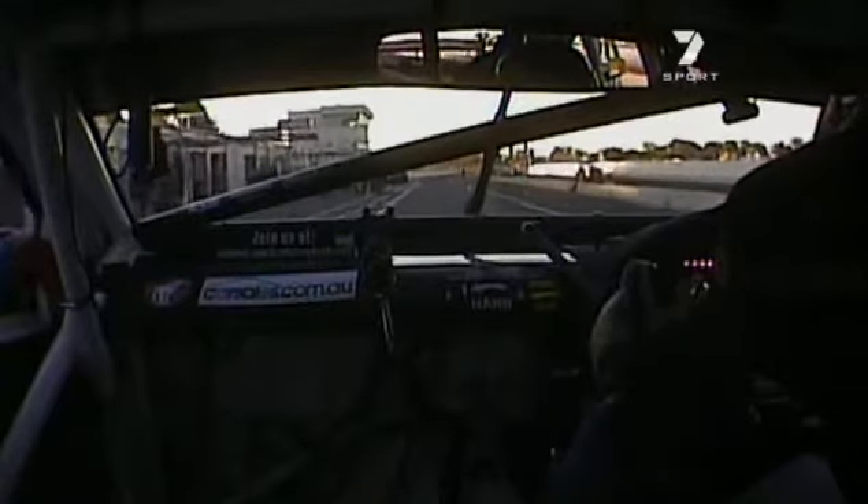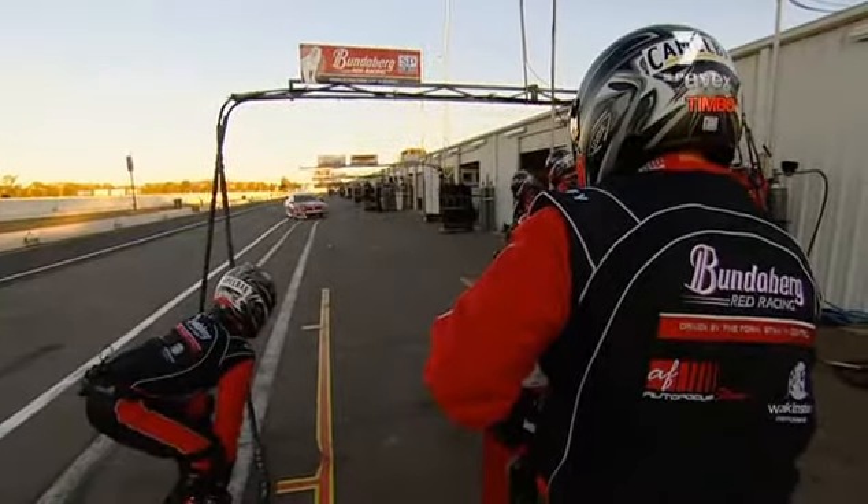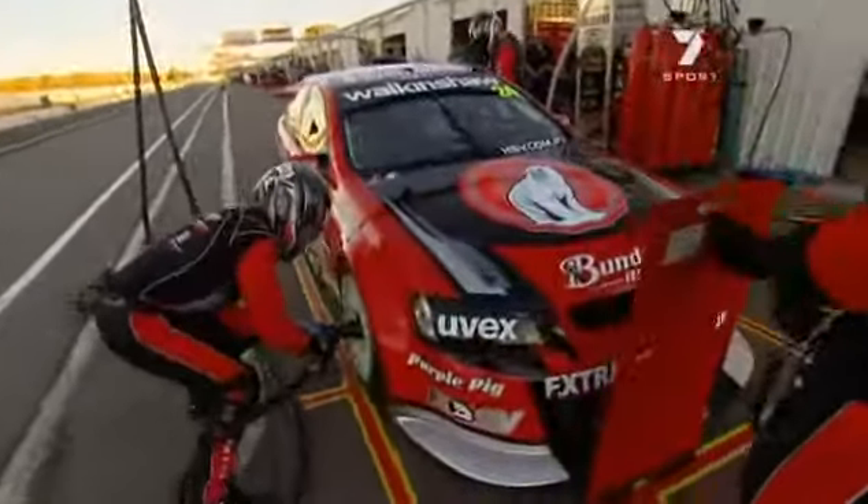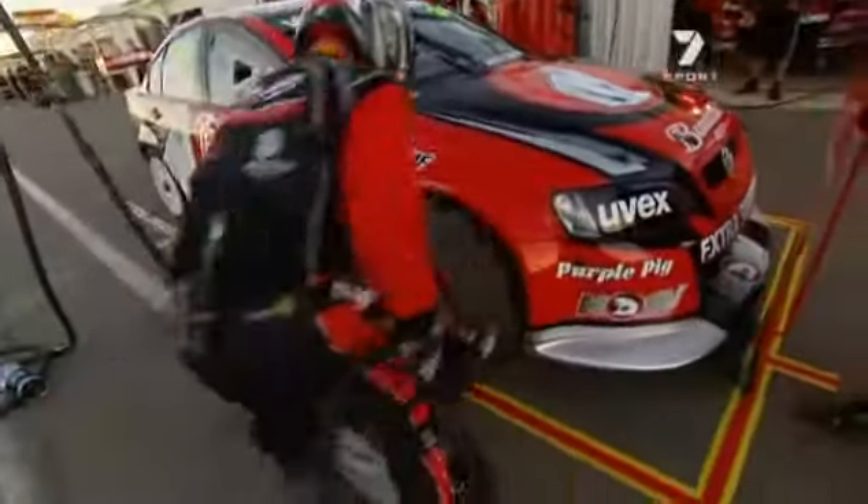I'm now looking out for the pit box. It's very hard — I'm very low in the car, almost sitting on the floor. I've got to look for the guys up in the pit bay here. Okay, so the guy's going to throw some tyres at it.